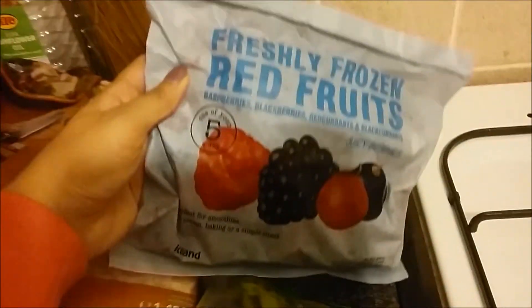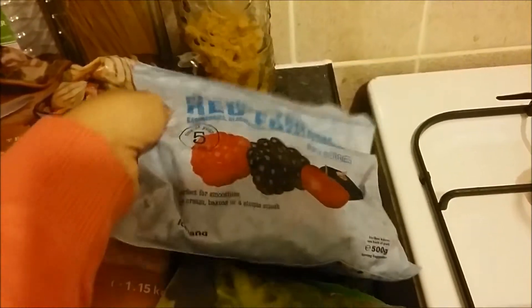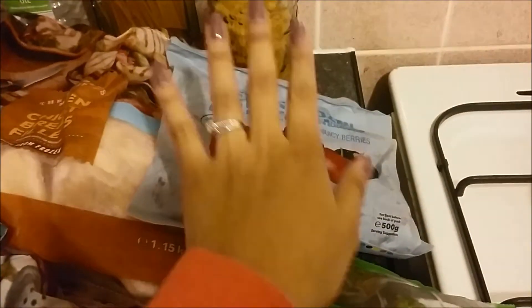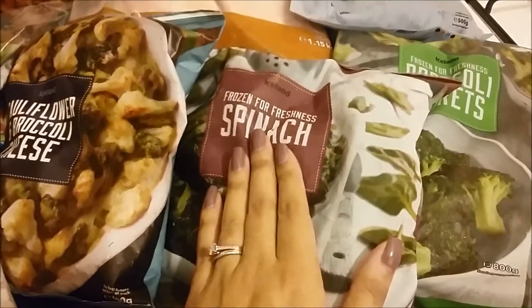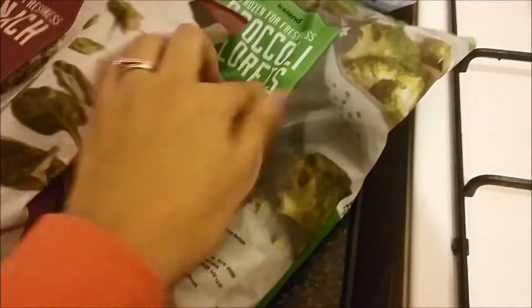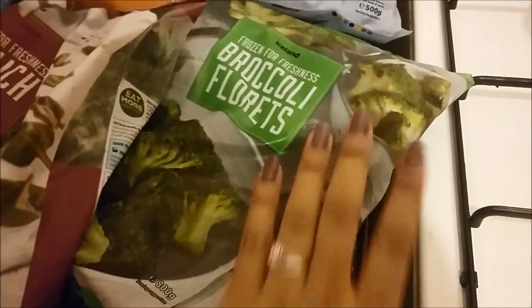We've got fresh frozen red fruits — this is going to be for my breakfasts, I'll talk about those in a minute. I've got a bag of frozen spinach; I find that spinach just goes off very quickly when I buy it fresh so I thought the frozen stuff was the best option. And we've got some broccoli florets.